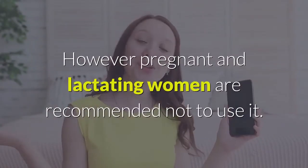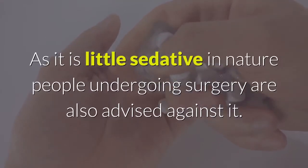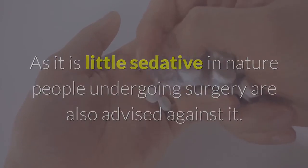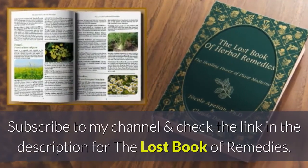However, pregnant and lactating women are recommended not to use it, as it is slightly sedative in nature. People undergoing surgery are also advised against it. Please like and share this video, subscribe to my channel, and check the link in the description for the lost book of remedies.